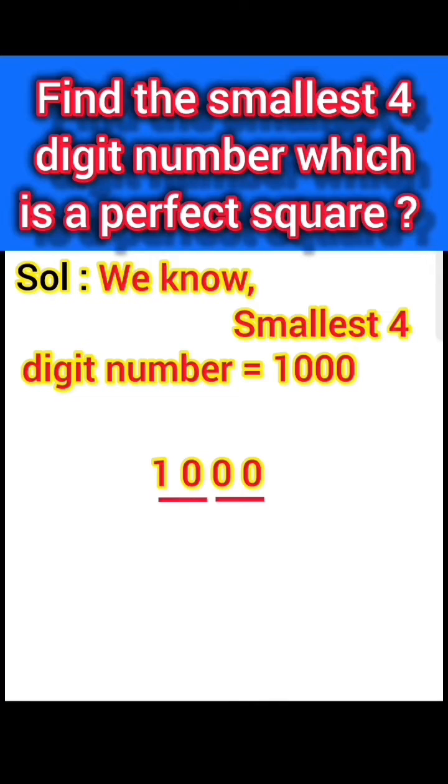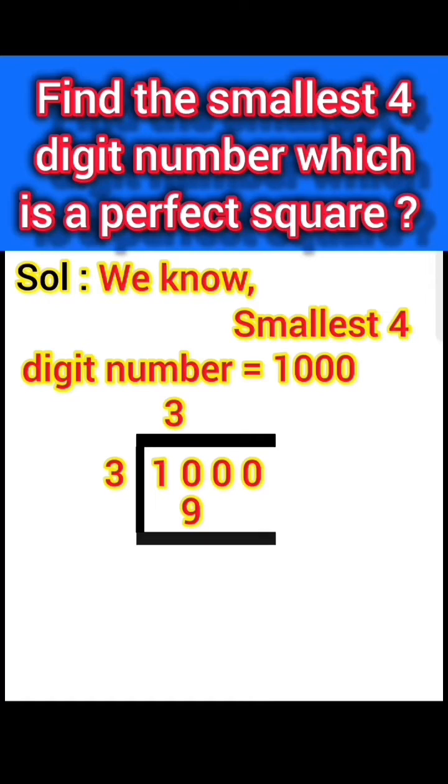We check the perfect square number 3. 3 times 3 is 9. 9 goes into 10, remainder 1. Place 00 to the right of 1, giving 100. Put double of 3, which is 6, as the starting digit of the divisor. 61 times 1 is 61. 100 minus 61 equals 39.